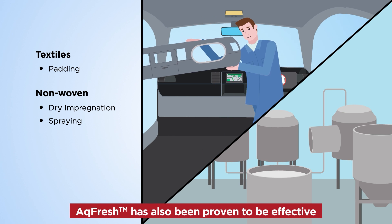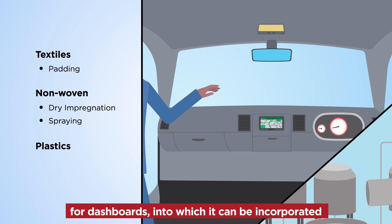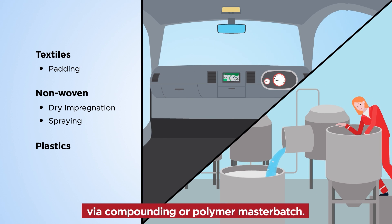AQ Fresh has also been proven to be effective in rigid plastic parts, such as polypropylene for dashboards, into which it can be incorporated via compounding or polymer master batch.